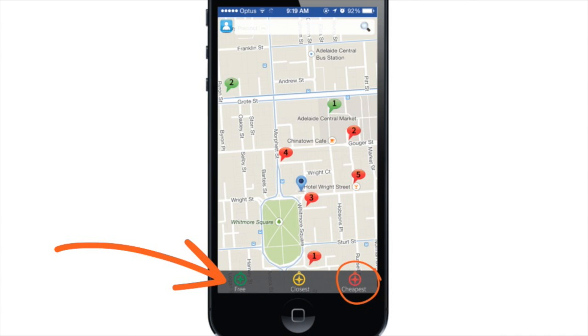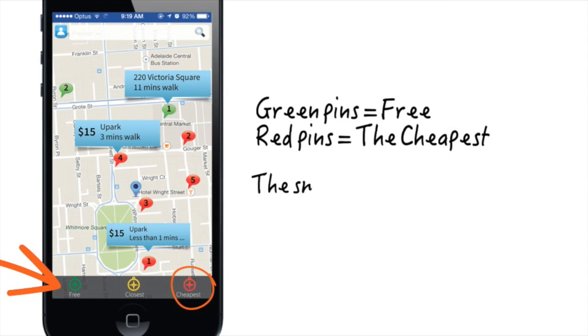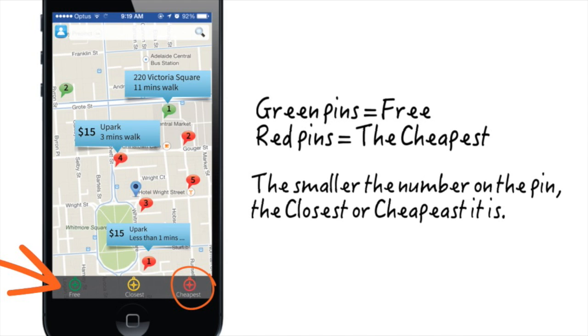You can choose to see only free parks — the green pins — or simply the cheapest. The closest option will show you both. Let's tap on any pin. You will have a quick info label telling you the estimated cost and the walking distance from your car. We also sort the pins to help you choose easily.